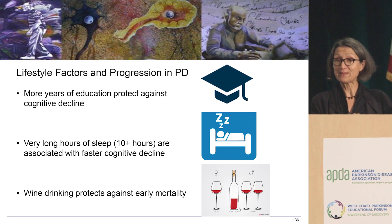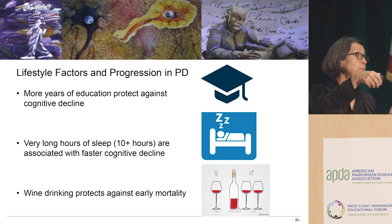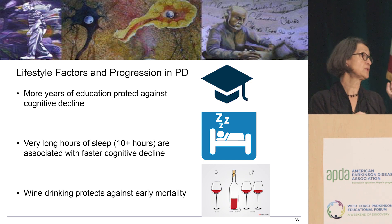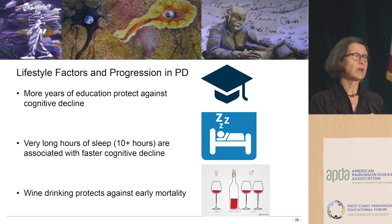We also showed that caffeine has a good effect on progression, so maybe the trial with the A2A antagonist will work. Generally, what we find about progression when we follow people is that it's better if you've been educated — you can't change that, but you can keep your mind active. It's better if you sleep normal lengths; too much sleep is not good. It's actually good to drink a little wine or liquor, and definitely exercise helps. So people who reported having a glass of wine, sleeping normal amounts, and exercising are doing better over time.